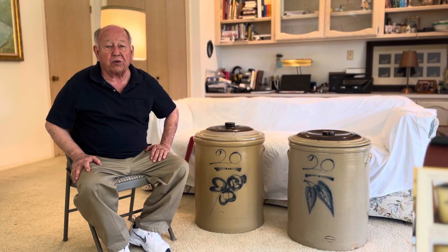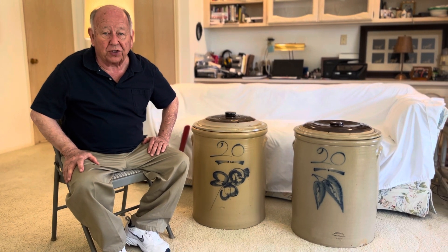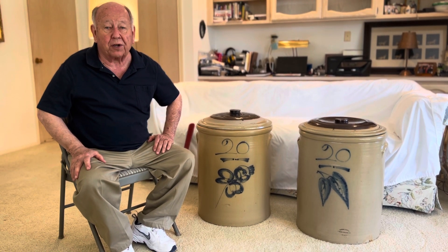Welcome to Larry's Shop Talk number 33, Road Trip, Phoenix, Arizona. Today we're going to talk about my favorite designer, my favorite marker.